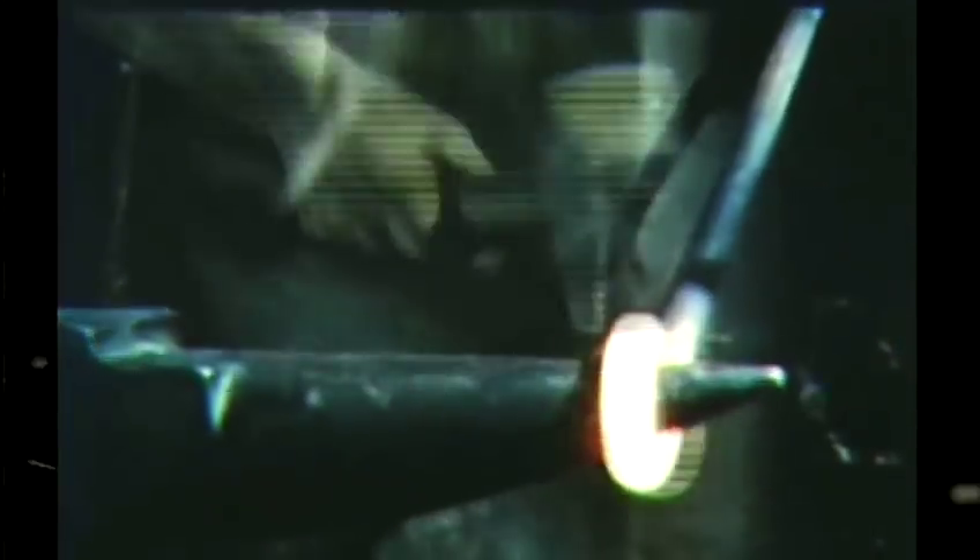A fundamental fact about forging is the quality improvement that hot working imparts to the metal. This is a natural consequence of the forging process itself, which allows the original grain flow of the metal to conform to the contours of the finished piece.